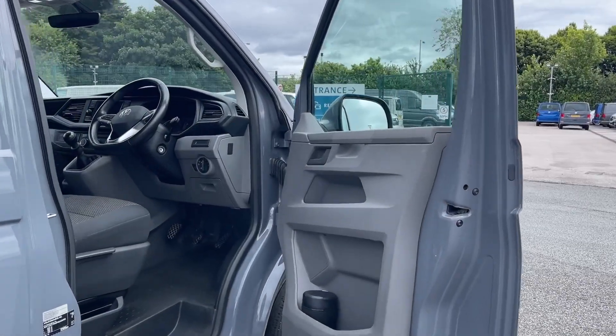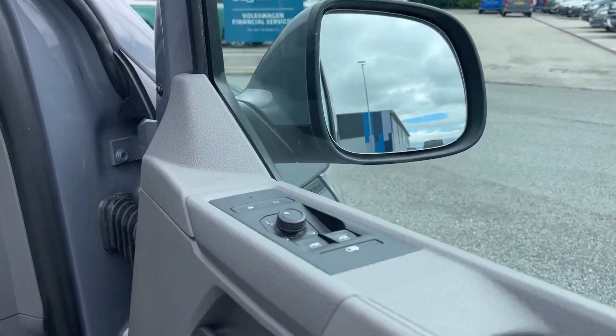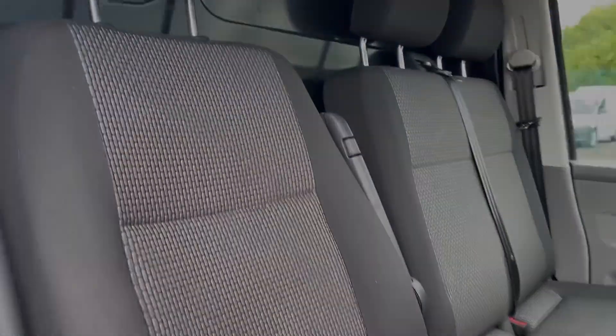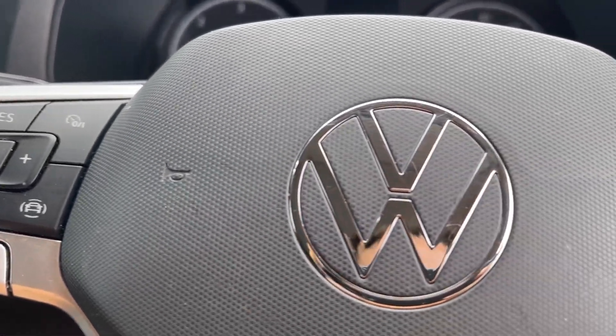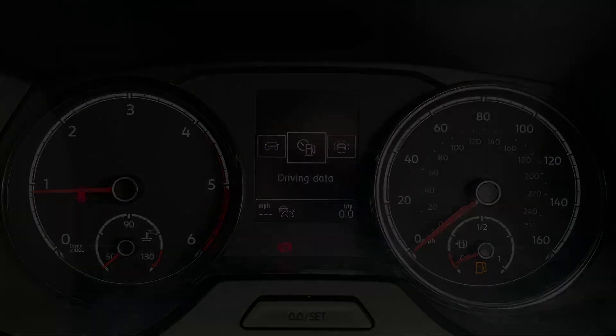Upon entering the van you will find the controls for the windows and mirrors located on the driver door, and next to these the automatic light controls. In the front there is ample space for two passengers and the driver. The steering wheel mounted controls also benefit the driver, allowing them to adjust the cruise control, speed limiter, media system and digital screen within the instrument cluster easily.